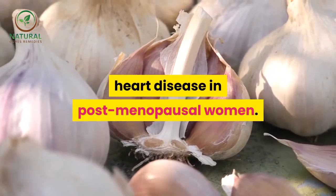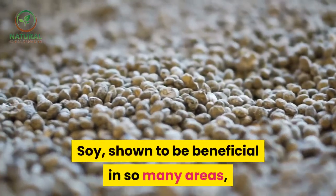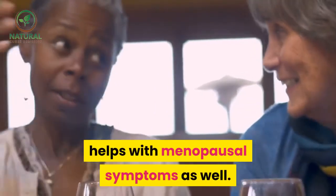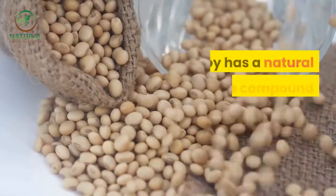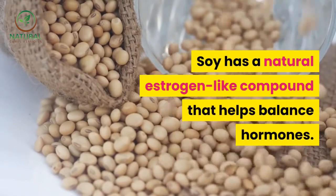Soy, shown to be beneficial in so many areas, helps with menopausal symptoms as well. Soy has a natural estrogen-like compound that helps balance hormones.